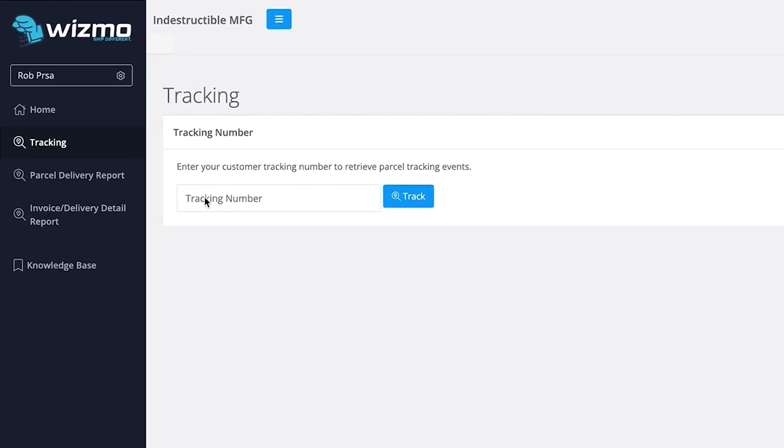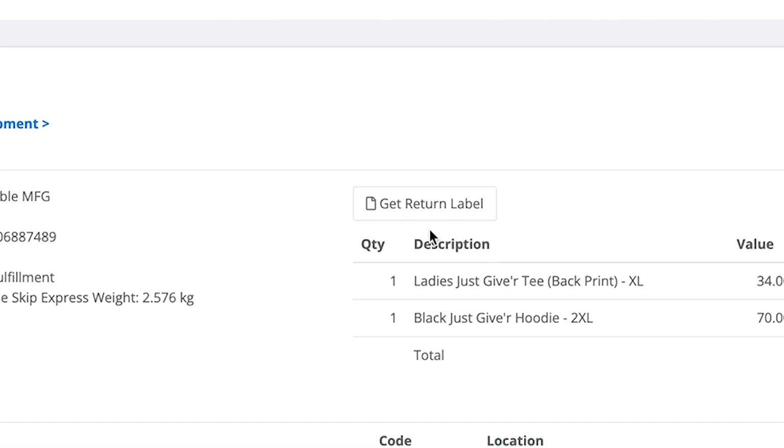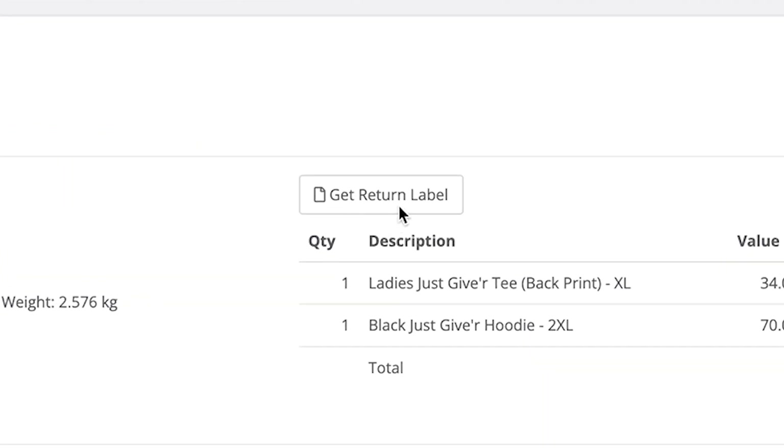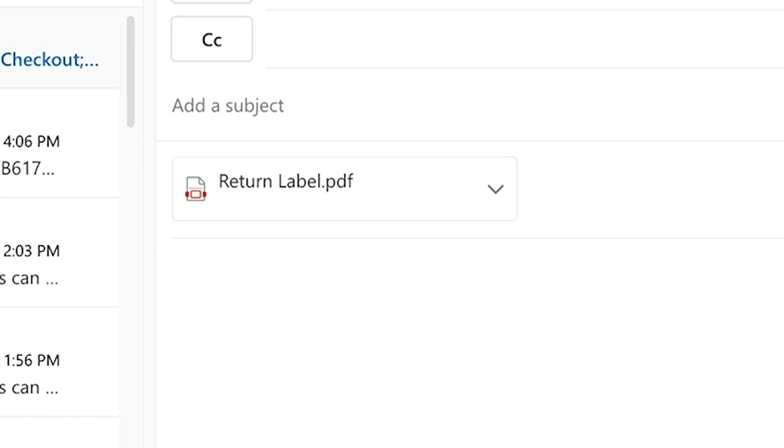To create a return label using Wismo, I log in, copy the customer's tracking number from their order, paste it into the tracking field, hit 'get return label,' download that PDF, and attach it to the email. I tell the customer: 'Absolutely, we can help you with the return or exchange — please use the return label attached to ship back the items. We'll do a quick quality check, and then we'll send out the new item once we've received it, or give you a refund once we've received your products.' That's generally how it works.